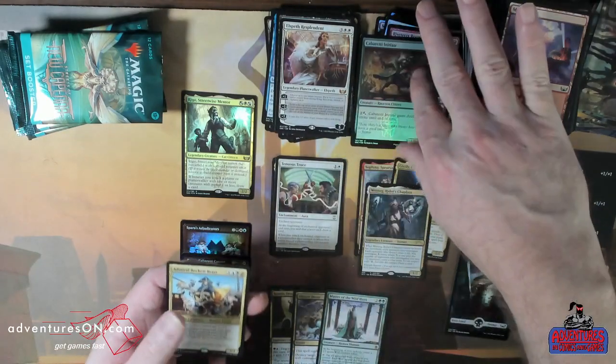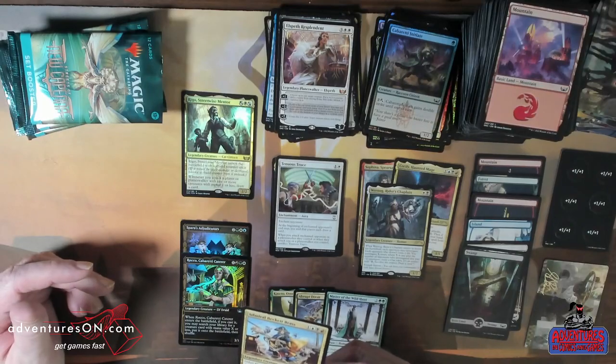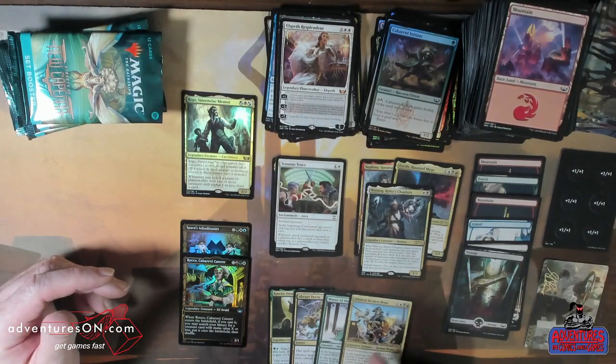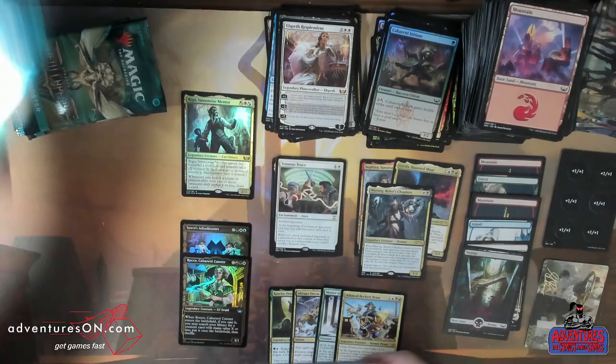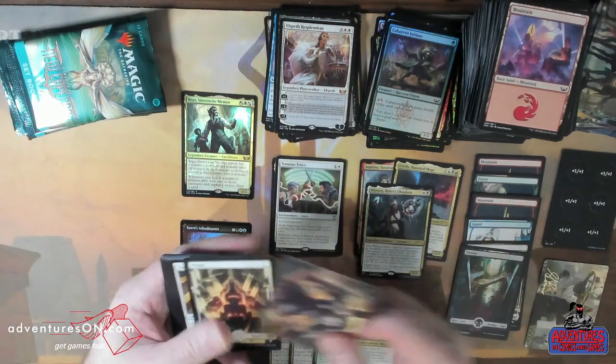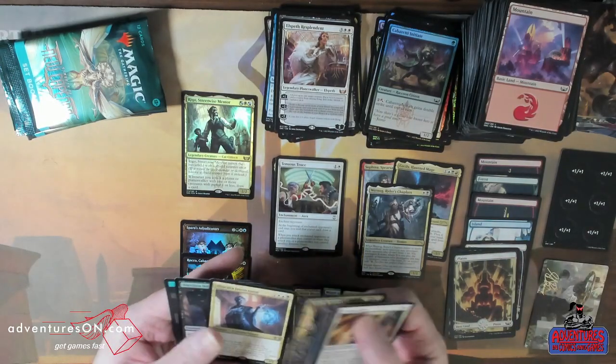Elsbeth! And Captain — Admiral Beckett Brass. The other legendary pirate. Full art lands are just so beautiful.